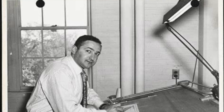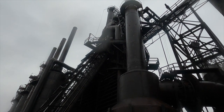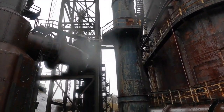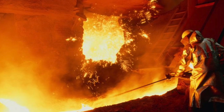The Hoover Mason Trestle was completed in 1907 and is named after the Chicago-based engineers who designed it. For over 80 years, cars delivered raw materials including limestone, iron ore, and coke to the blast furnaces. Men worked around the clock, in three shifts, emptying carloads of materials into storage bins below.